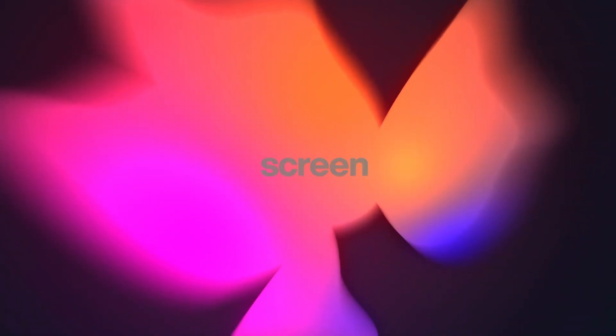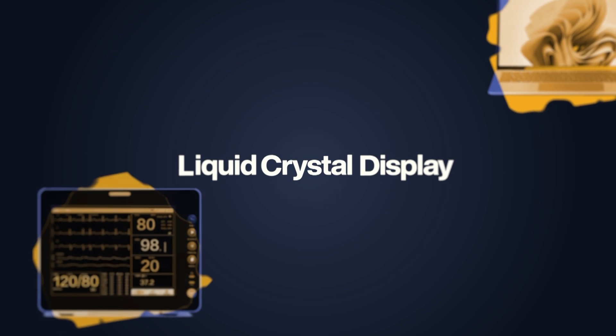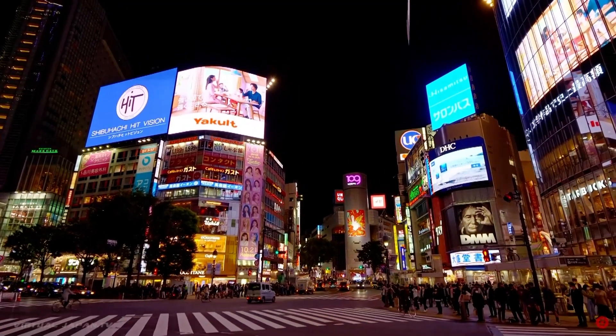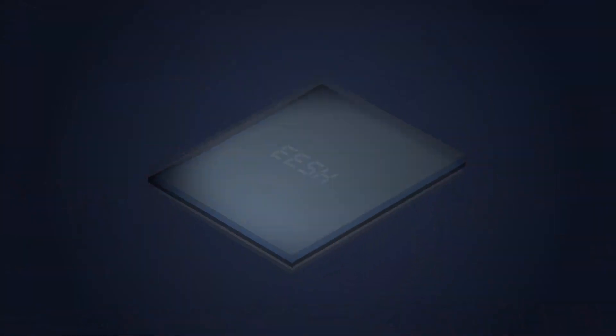You're watching this video on a screen, and there's a good chance it's an LCD screen. A tech so ubiquitous and dependable and kind of magic, you're probably not even giving it a second thought. It's everywhere. Do you know how it works and where it came from?